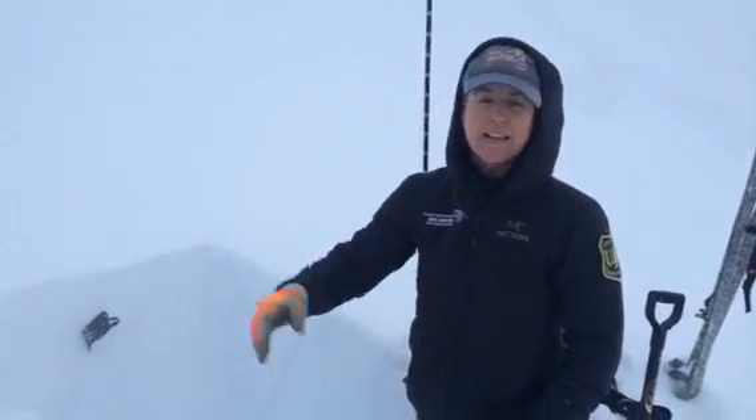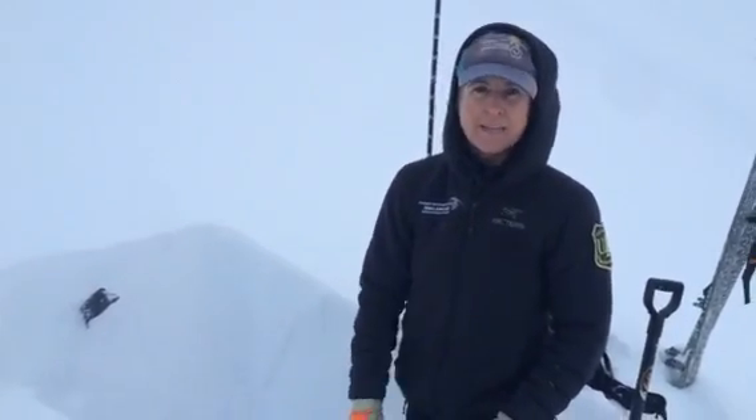We're up here at 3,400 feet on the Sunburst Ridge on about a southwest aspect. At this elevation, all the precip events we've had have come in the form of snow, so our snowpack is actually getting deeper up here. At this elevation we're about 4 feet deep.